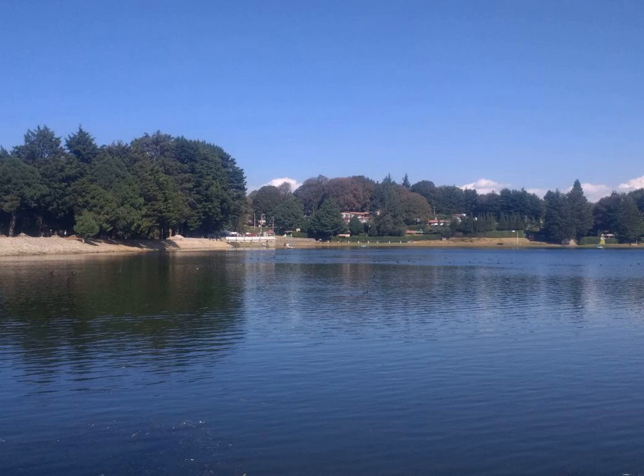Dimethyl disulfide is a widespread natural odoriferous compound emitted from many sources such as bacteria, fungi, plants, and animals. It is an oxidation product of methanethiol in air. Along with dimethyl sulfide and dimethyl trisulfide, it has been confirmed as a volatile compound given off by the fly-attracting plant known as dead horse arum. These flies are attracted to the odor of fetid meat, and they help pollinate this plant.